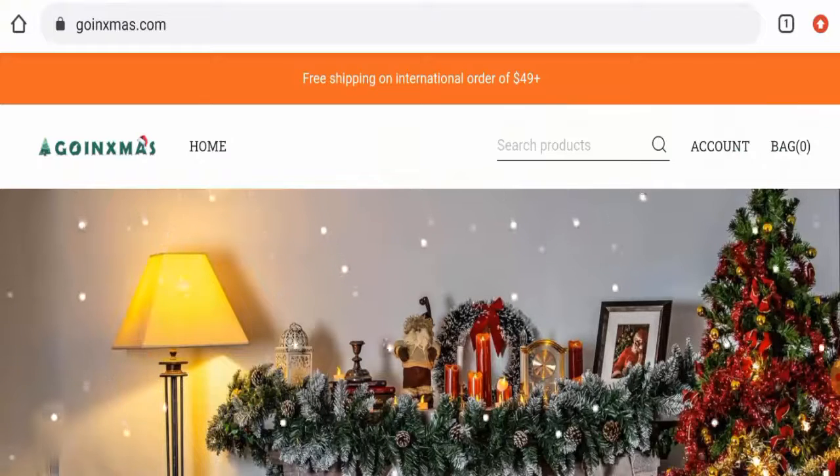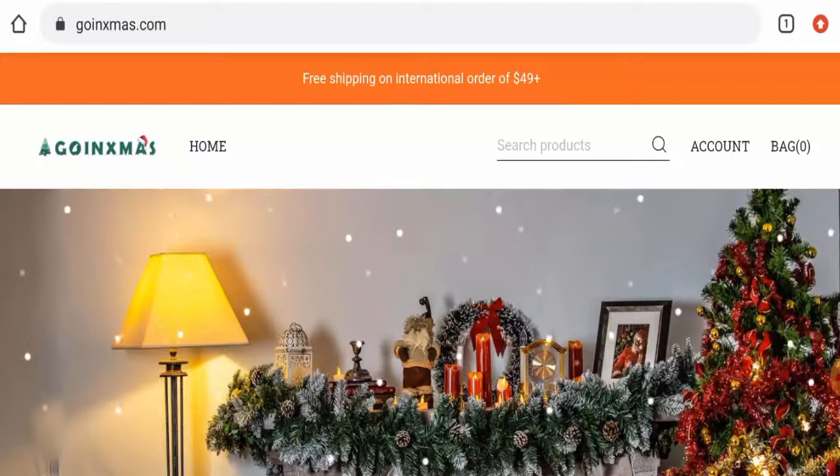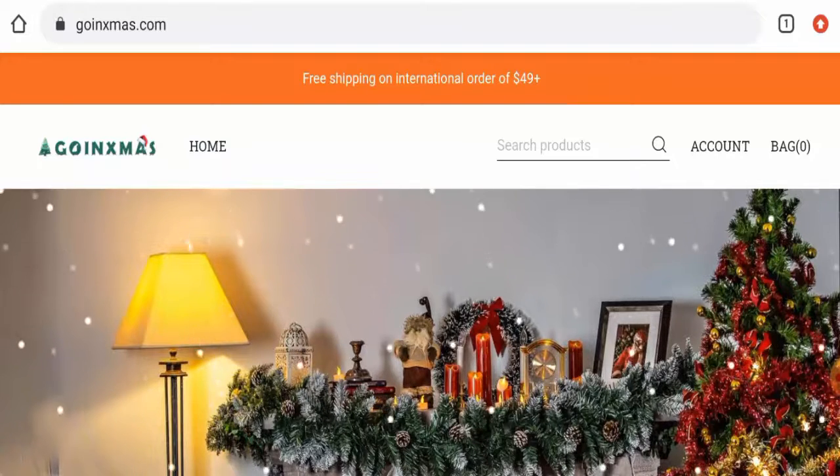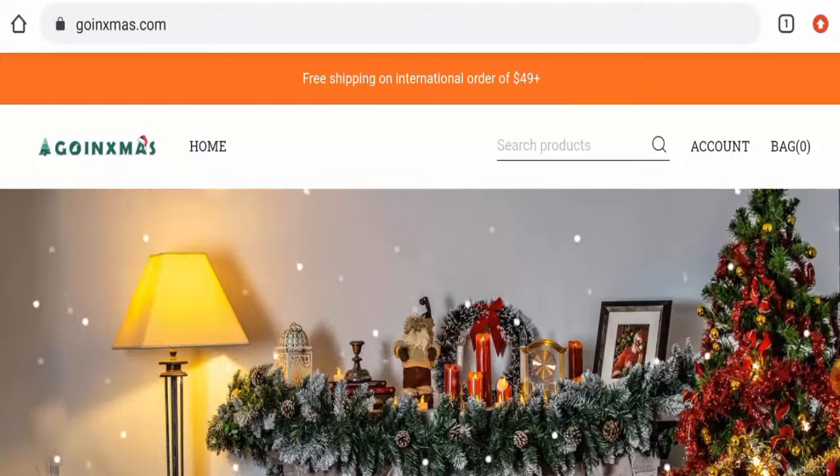Hello everyone, hope you are all doing well. Do you want to know about GoinXmas.com reviews? Here we are going to update you with this unbiased review in this video. So please stay connected with us. If you wish to buy any product from this site, then please do watch this video.